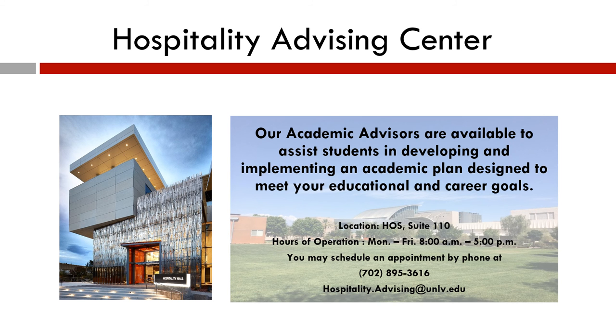This concludes our new student orientation. Voted by students as the number one advising center on the UNLV campus, our academic advisors excel in assisting you in developing and implementing an academic plan designed to meet your educational and career goals. If you have any additional questions or concerns, please check out our Frequently Asked Questions tab on WebCampus, contact our office for quick drop-in at 702-895-3616, or email us at hospitality.advising@unlv.edu. See you!